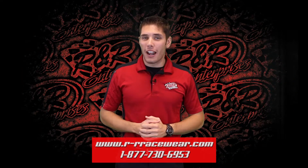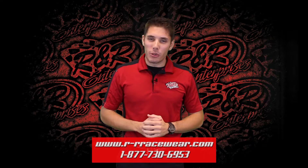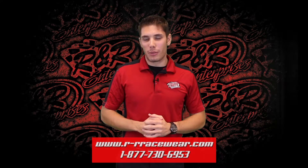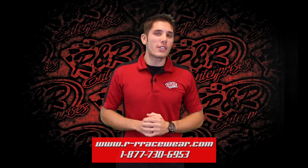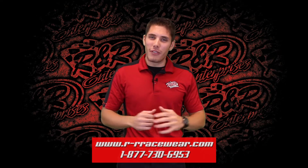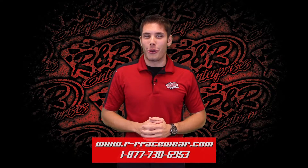Hey everybody and welcome back to Hot Off The Press, the place where you get a preview of the latest and greatest in apparel and merchandise from R&R Enterprises. My name is Kyle Luters, and we have two new designs for you this week that have a little bit of a holiday flair, so let's get on to it.